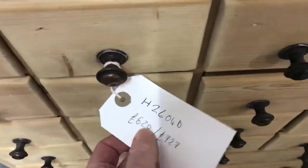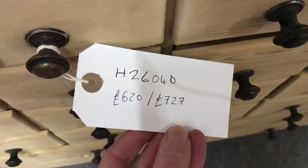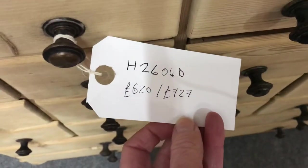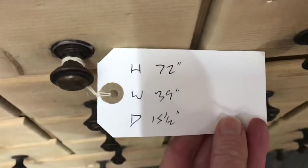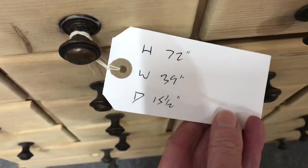The code on this one is H2604D. The price in the bare wood is £620; if you would like us to wax polish it for you, the price is £727. It is 72 inches high, 39 inches wide, and 15 and a half inches deep.